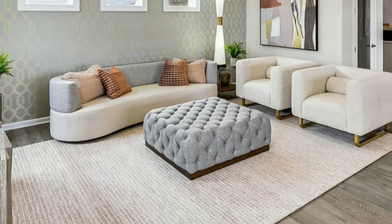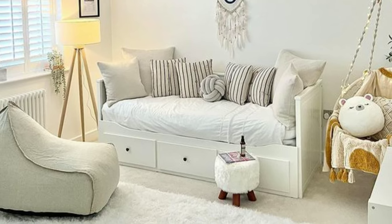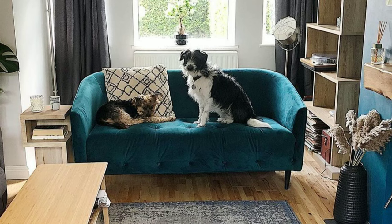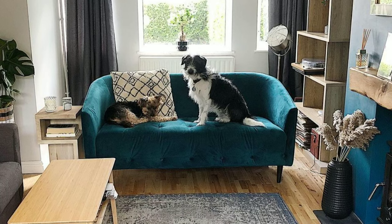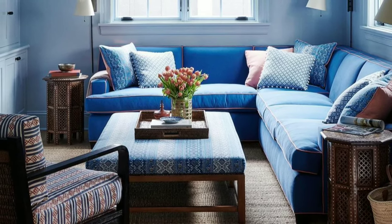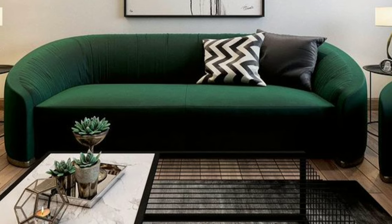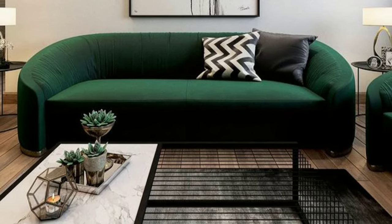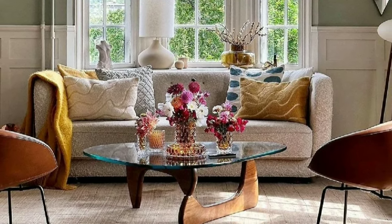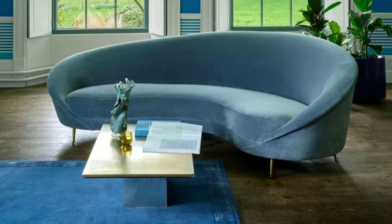Selecting the right color scheme for your living room is the first step in transforming it into a welcoming and visually appealing area. While personal preferences are essential, it's crucial to consider the size of the room and the amount of natural light it receives. Neutral tones such as soft gray, beige, and whites offer a timeless elegance that can adapt to various design styles. The versatility of neutral colors allows for easy integration with different furniture and decor, creating a cohesive and sophisticated look.